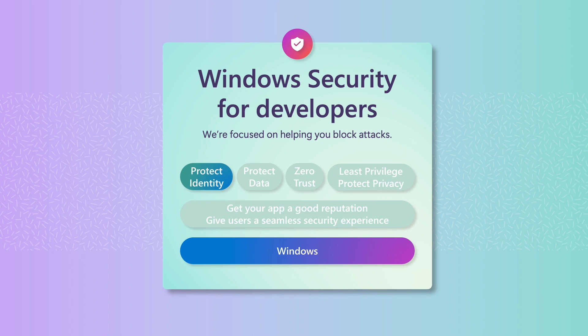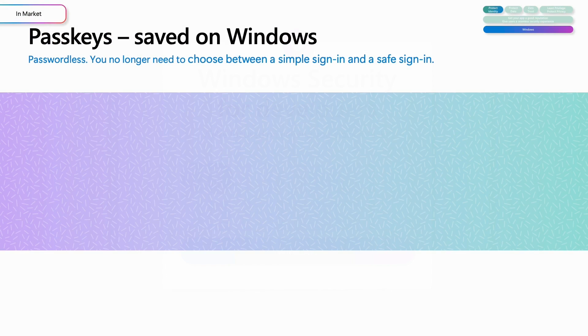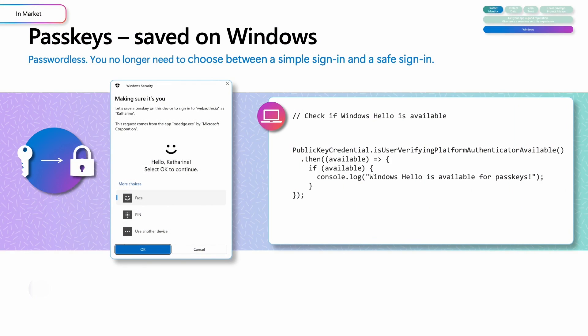In 2015, when we introduced Windows Hello as a secure way to sign in without entering a password, our identity systems were detecting around 115 password attacks per second. Less than a decade later, that number has surged to more than 4,000 password attacks per second. So number one on my list is to go passwordless by using passkeys with Windows Hello — it's an easy way to help protect user identities.